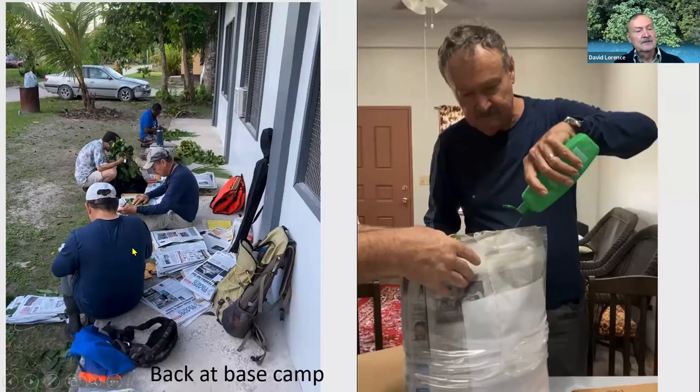We brought the specimens back to our base of operations — for example, a house we were staying at in Peleliu. We'd rearrange the specimens for their final positioning before putting them in the dryer. In Peleliu, there wasn't a plant dryer, so we had to bundle the specimens and put them into big Ziploc bags and douse them with rubbing alcohol so they wouldn't spoil and become moldy before we got back to the museum to dry them.